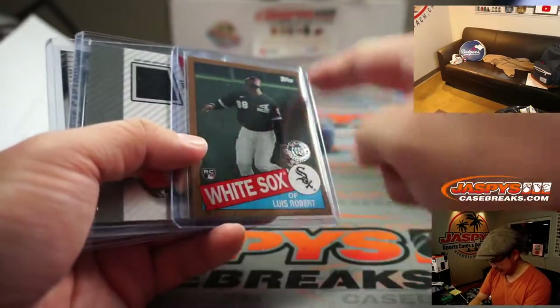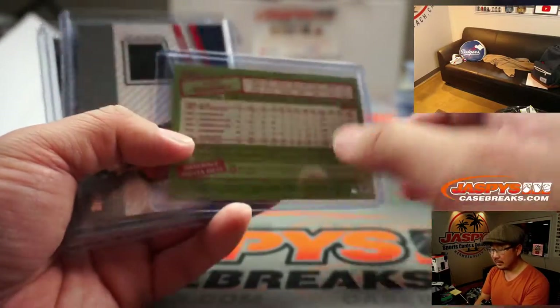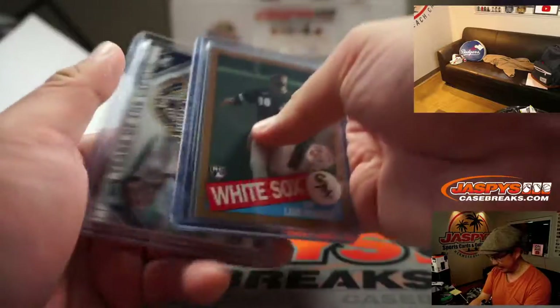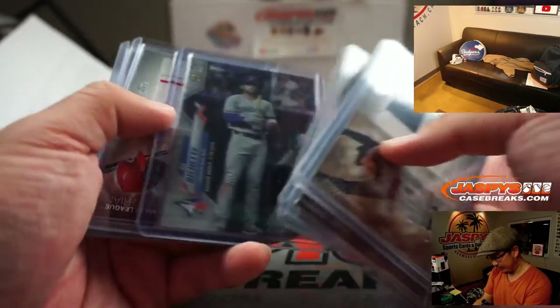So that's what the Luis Robert is going to look like. The numbering on the card is 50. I wonder if it's the same for the autograph — sometimes they're different. Maybe that autograph might be numbered to 50 as well.